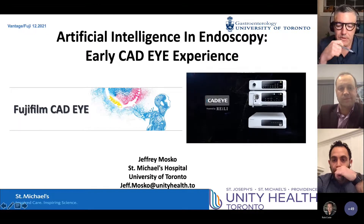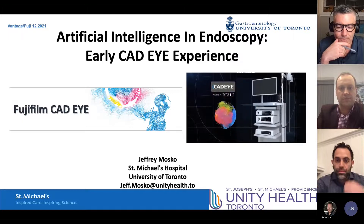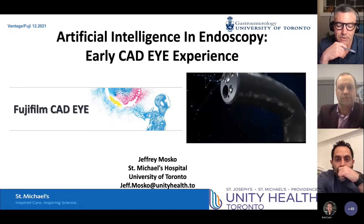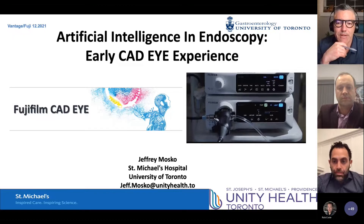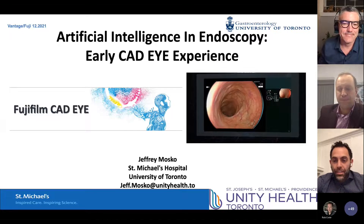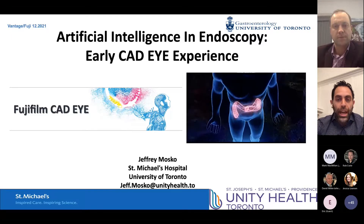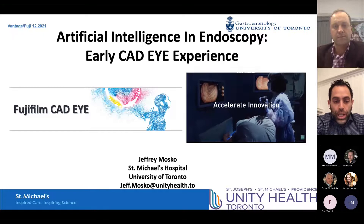Dr. Moscow is a clinician in quality improvement in the division of gastroenterology at St. Michael's Hospital and assistant professor of medicine at the University of Toronto. He serves as GI division director for post-graduate education at St. Mike's, co-director of the advanced endoscopy fellowship, and director of the international course on therapy and endoscopy. It's a real pleasure to have him speak this evening. We're looking forward to seeing his presentation — he has some great videos.